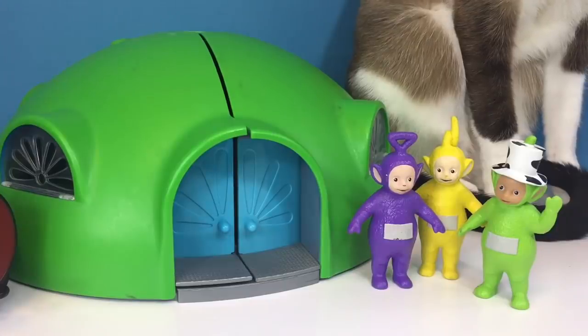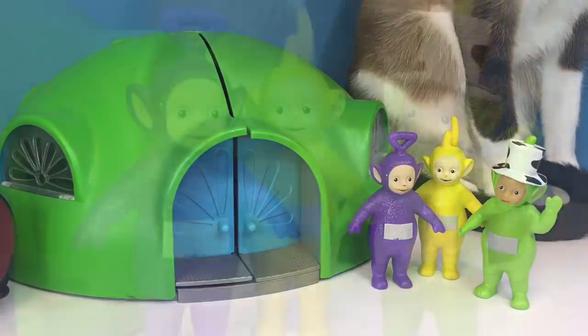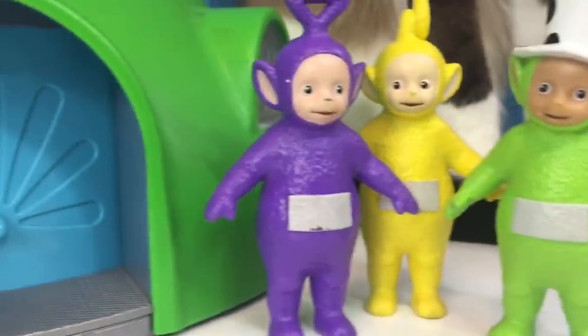Hello and welcome to Tiny Treasures. Today the Teletubbies are at the Tubbytronic Superdome, but we're missing a Teletubby.